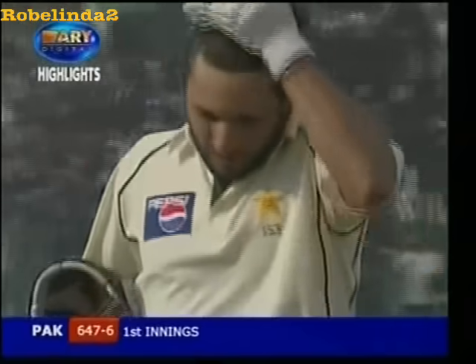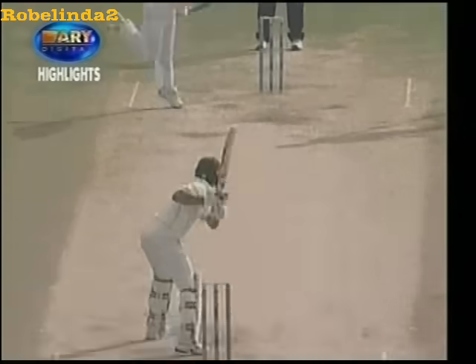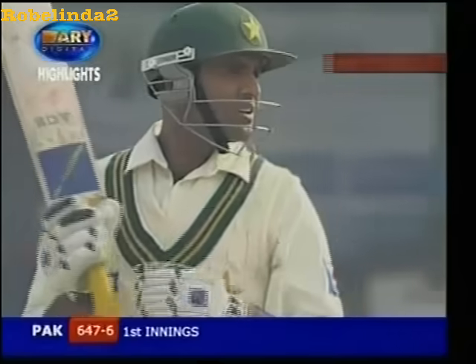Ajit Agarkar gets a Test wicket — trying to clear the fence. A very costly Test wicket, but a Test wicket nonetheless. Banged it in, didn't quite get hold of that. Shahid Afridi — and a very simple catch for the fielder.